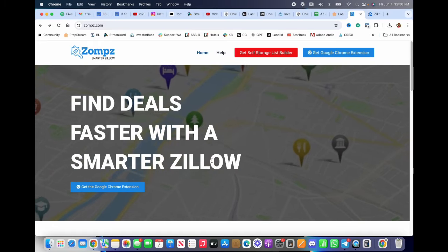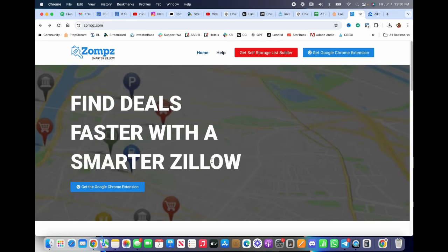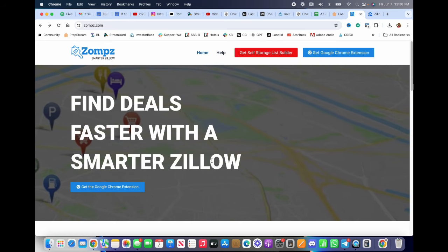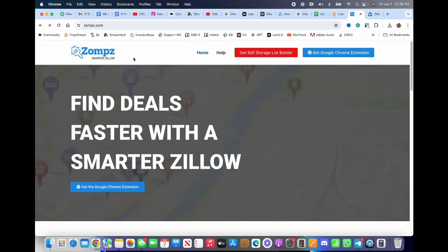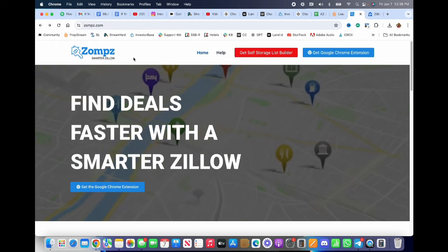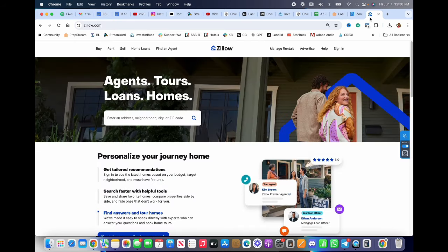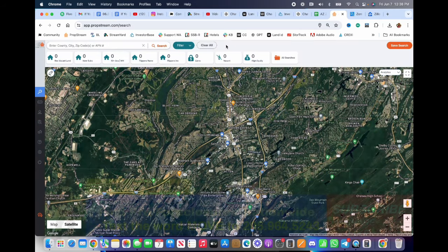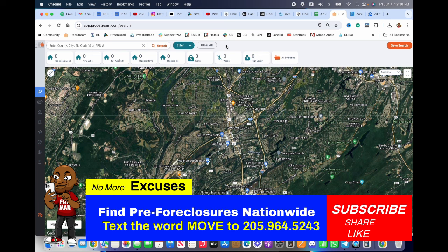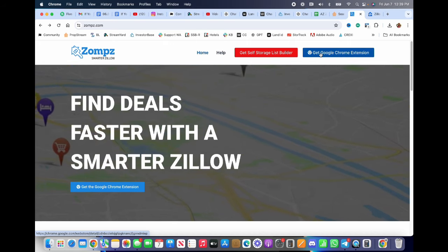We're going to be using two tools that are free — maybe a third if you're trying to determine what an owner has paid for a particular property, which could be huge in negotiating a deal. The first tool is Zomps, which I had created to make Zillow more user-friendly for investors and wholesalers. The second is Zillow. The third tool is PropStream — text 'PF' to 205-964-5243 to get info on building pre-foreclosure lists.